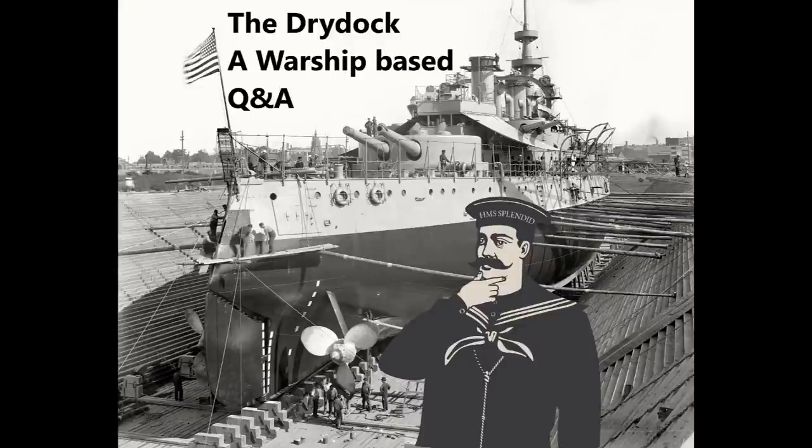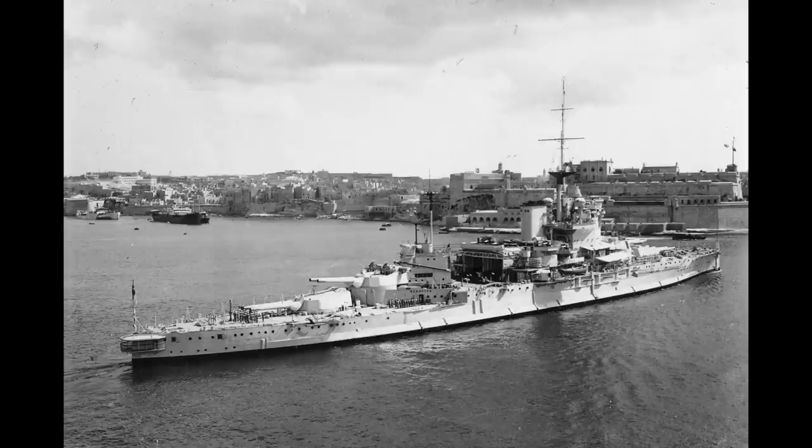Leon Wu asks: we now think of HMS Warspite as a ship that had actual plot armour, but how was she viewed at various times during her service in World War I and World War II — was she seen as as epic as we see her now, 70-odd years later? Her fortunes waxed and waned a little bit, but mostly were on the uptick after a certain point. When she initially launched and was brought into service, she was just another Queen Elizabeth class battleship — part of a run that was probably going to be superseded in half a decade by some bigger, newer design.